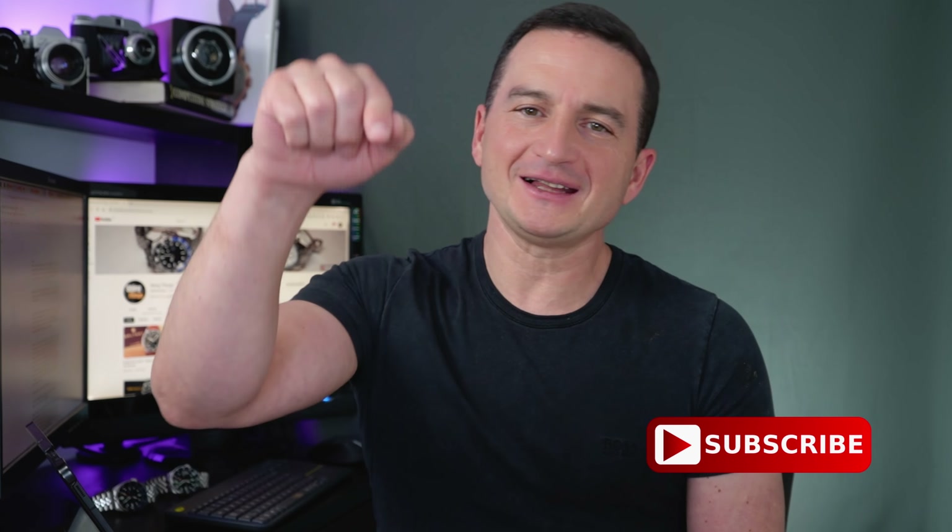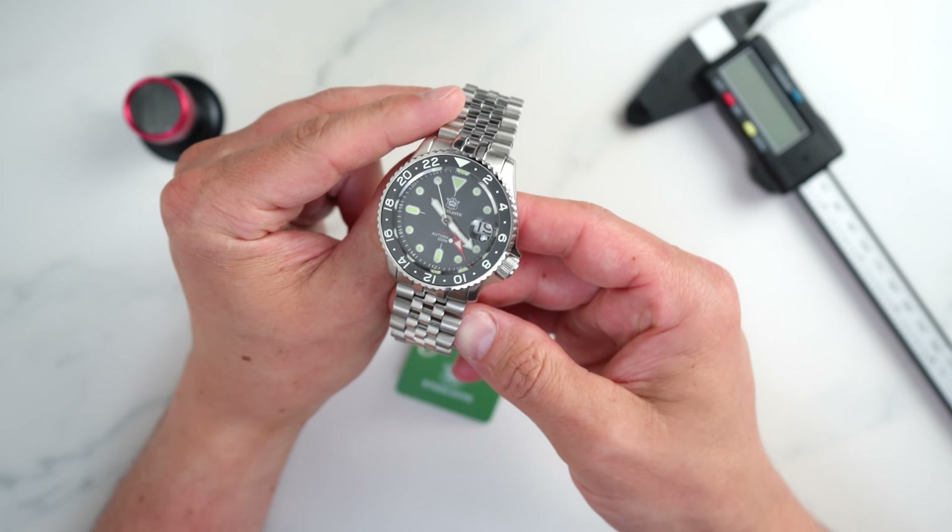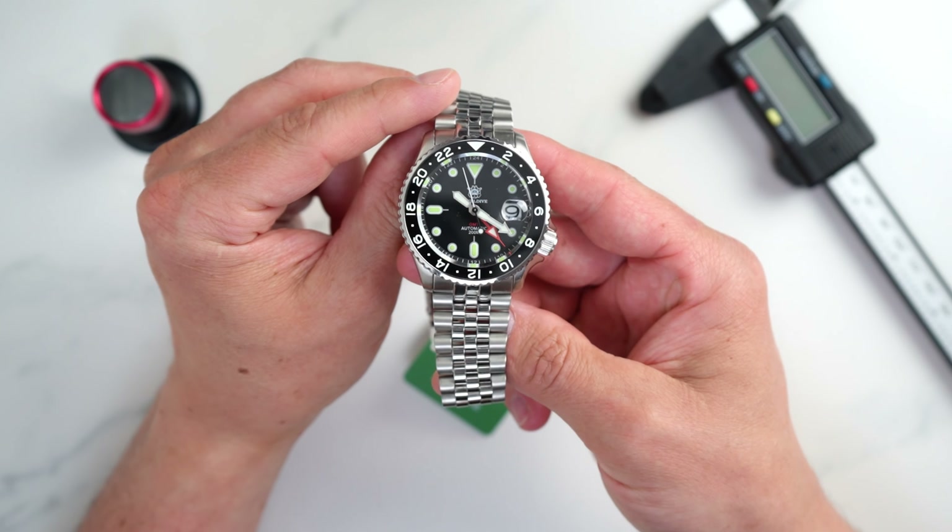Hello and welcome back! We talk about watches on this channel and do mostly scientific comparisons, so if this is your thing, don't forget to subscribe by hitting that big red subscribe button and the notification bell. I did uncover some interesting details about the SteelDive in the few weeks after my initial impression and unboxing video.